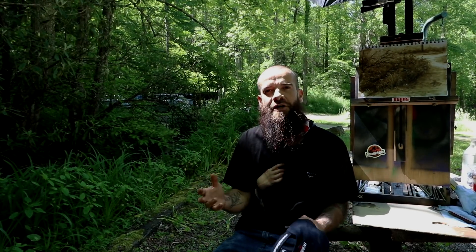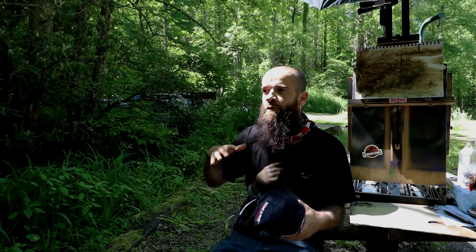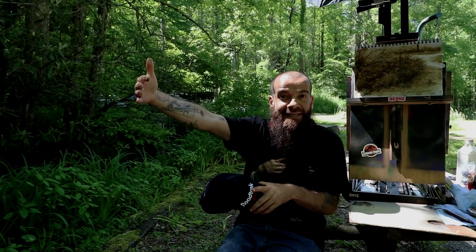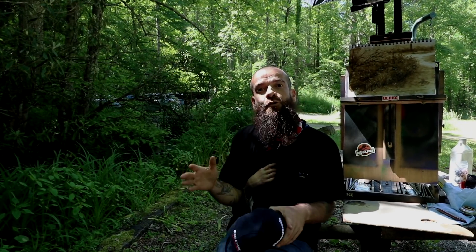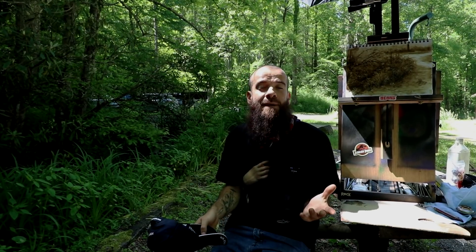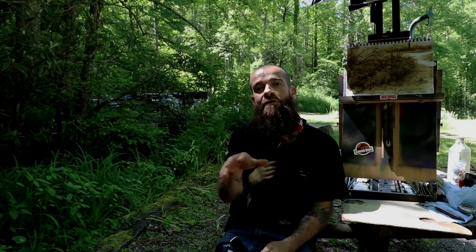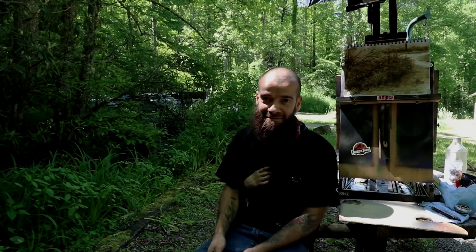I'm gathering information with all these studies to be able to produce an instructional video on landscape with different aspects — a close-up like an interior, maybe mid-distance, overlooking a big space, all that. I'm planning to do instructional videos for my website, cesarsantos.com. Since I've spent most of my career painting portraits, I have a bunch of videos you can choose from on my website, but soon I'll have landscapes there too.